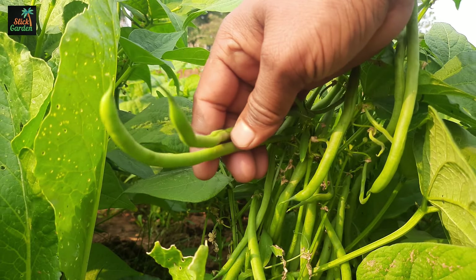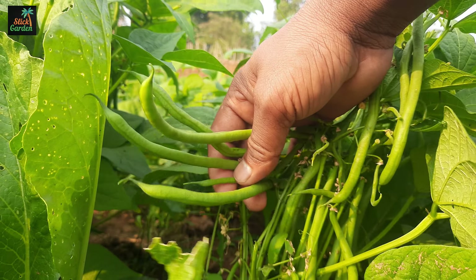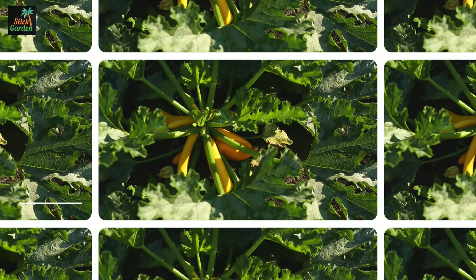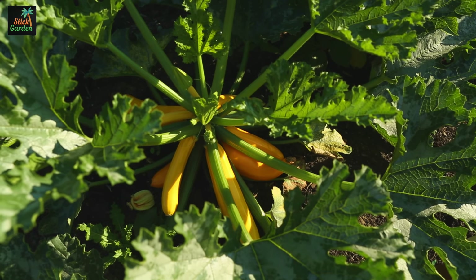Number 3: Lettuce. Lettuce is a quick-growing crop, perfect for small spaces. Varieties like Butter Crunch, Black Seeded Simpson, or Little Gem are ideal for container gardening and can be continuously harvested for salads.